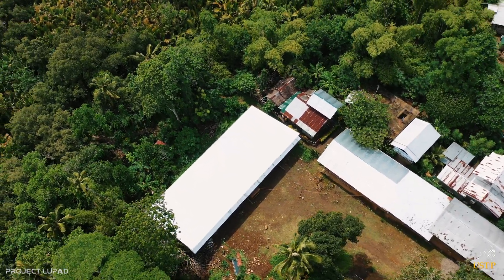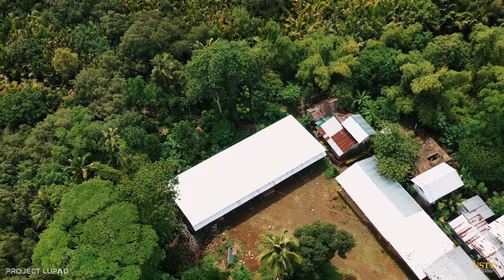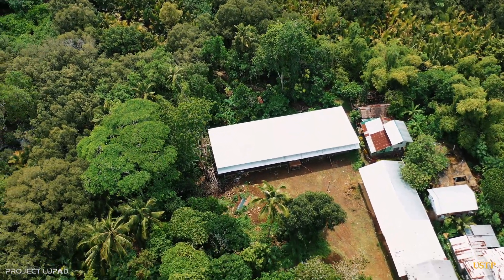Soon to rise is the campus NSTP Center, where students will be able to enjoy learning in a wide, well-lit, and well-ventilated room.